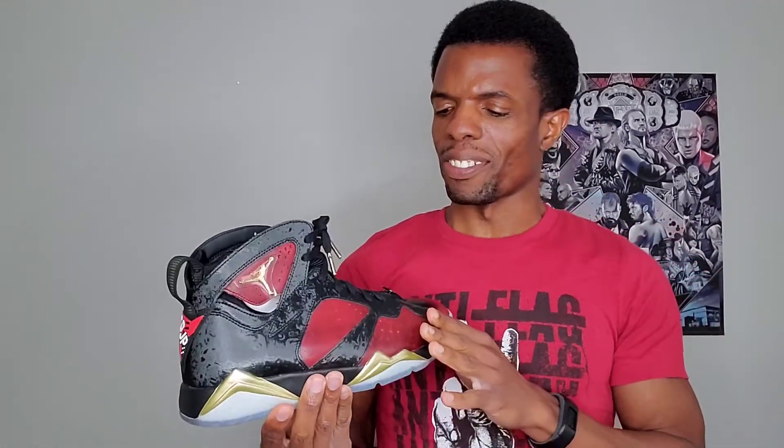That's about it for the Doernbecher 7 — I was able to get these at retail back in 2016. One of these days I'm gonna have to break these out. The big reason I didn't wear them initially isn't that I'm buying to hold — there's no right time in my opinion — I just didn't want to mess them up living in New Mexico, which is basically desert. Sand and rocks everywhere. I know they're shoes and you're gonna mess them up, but you don't have to go out of your way to do it.